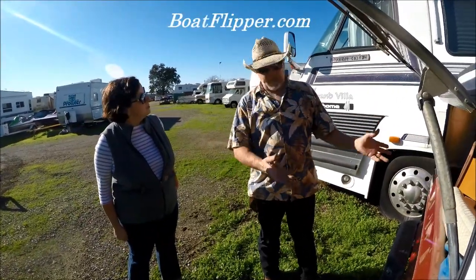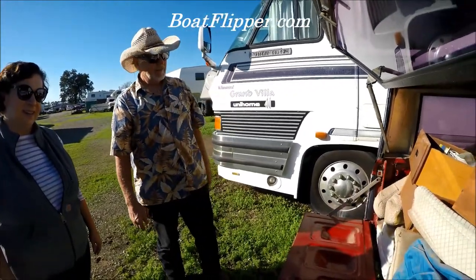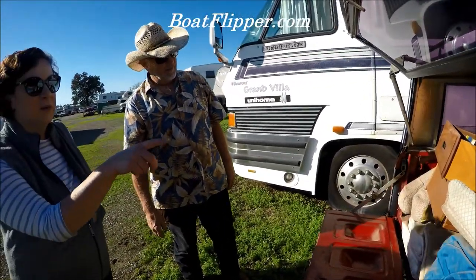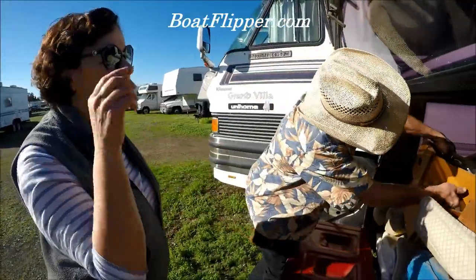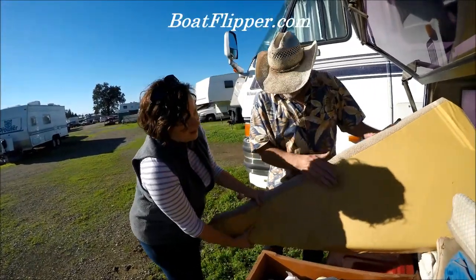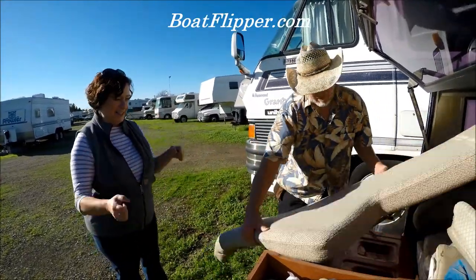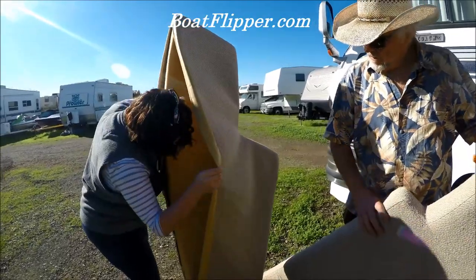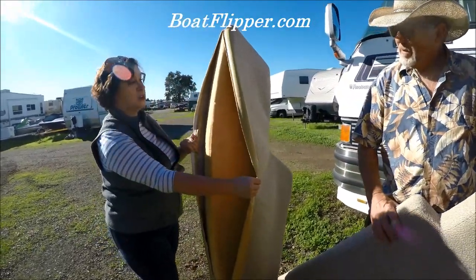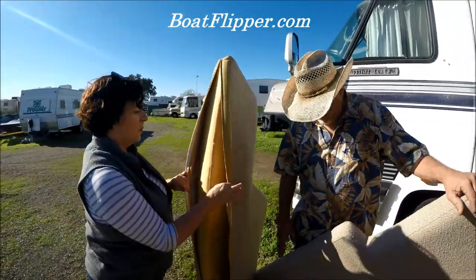So this is everything that came out of the Catalina. The drawers came out too — they're in good condition. I see some discoloring but I don't smell or see any mold.